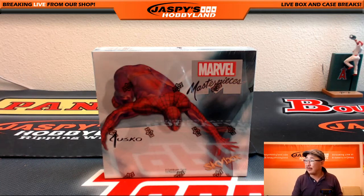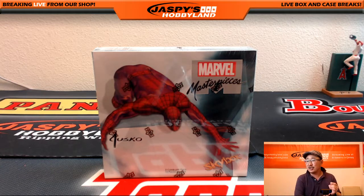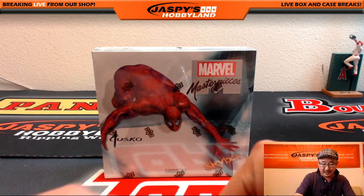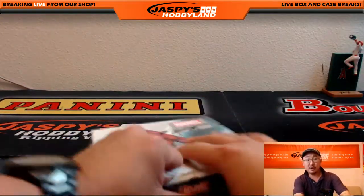Hi everyone, Joe for Jaspi's Hobbyland here. This is technically Upper Deck Marvel Masterpiece's random pack break number 36 on the website, but Crazy Diamond on breakers.tv slash Jaspi stream purchased all 12 random packs. So technically it's all his — it's all for Chris K. So good luck.